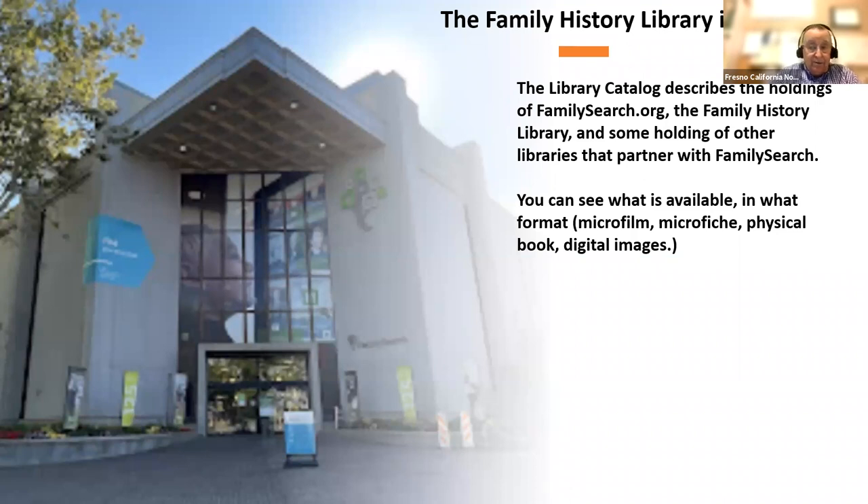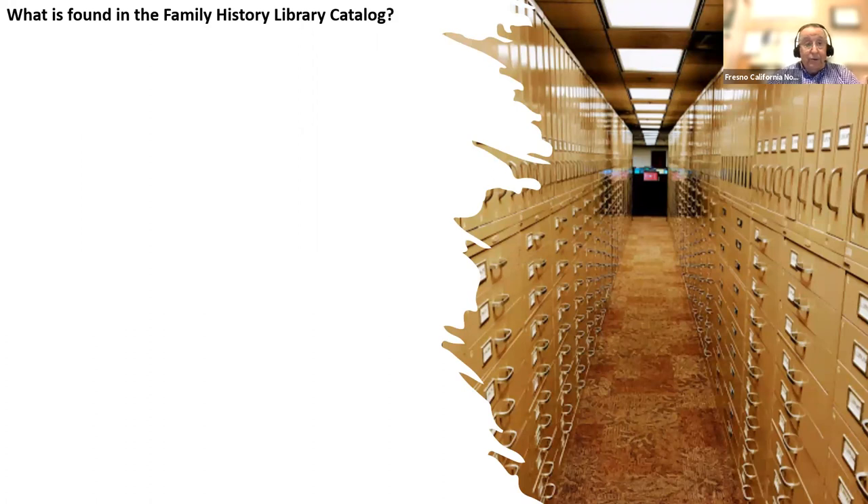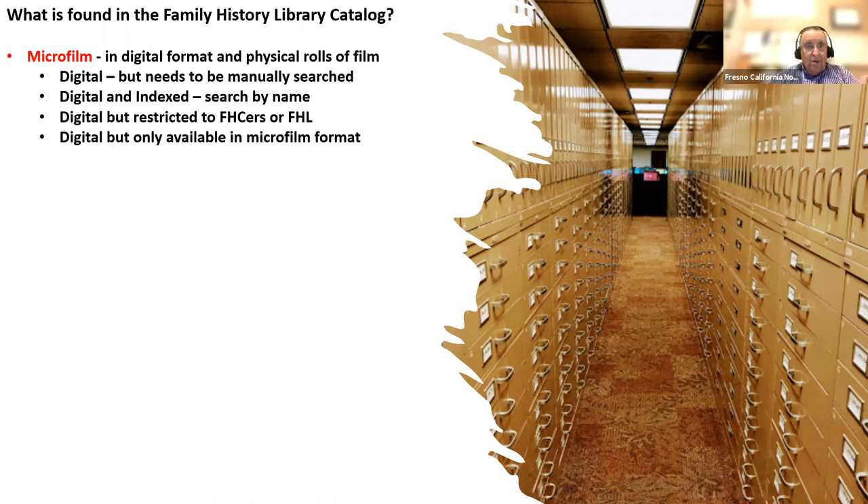When you go in the catalog, you're able to see things in the form of microfilm, microfiche, or physical books and magazines, plus all the digital images that FamilySearch has. It's not your ordinary library because some of the holdings are all over the United States, and you're able to get to some of them through the catalog and the internet. This might be a view of the library you're used to seeing.